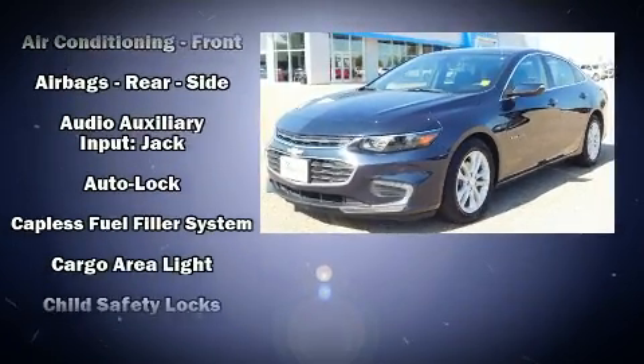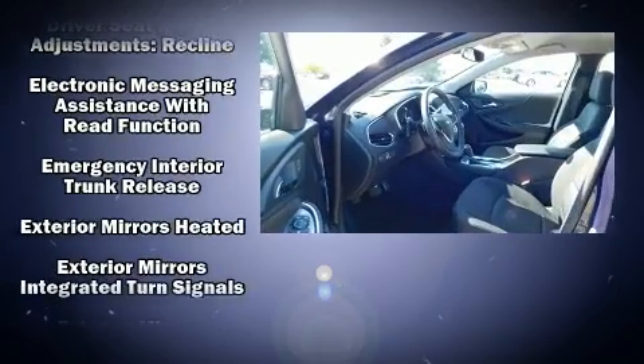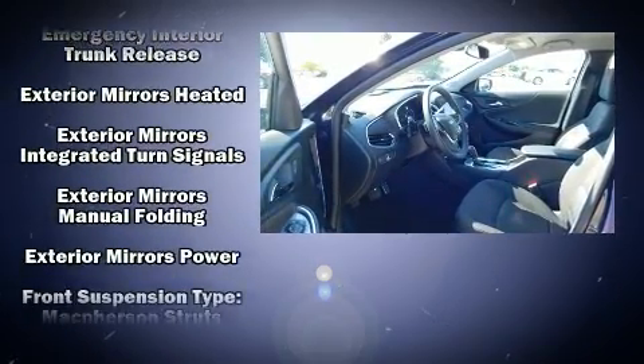Chevrolet infused the interior with top-shelf amenities such as delay-off headlights, variably intermittent wipers, an outside temperature display, and one-touch window functionality.